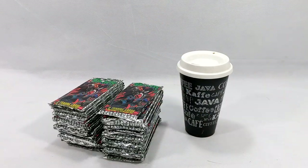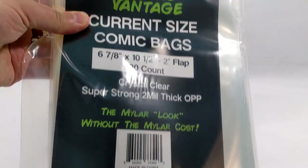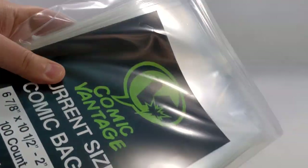Before we start, make sure you guys head over to ComicVantage.com to pick up some of my mystery boxes. Comic Vantage branded bags — I have two different sizes: Current size and Silver Age. These are amazing.